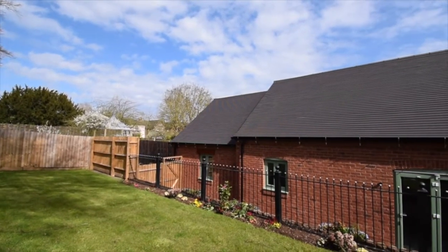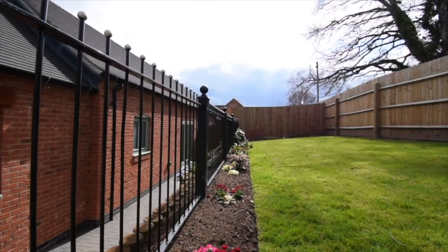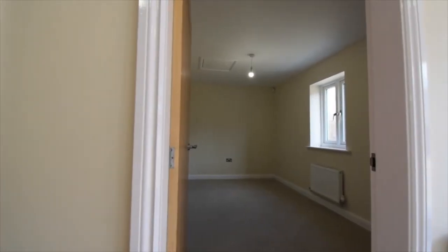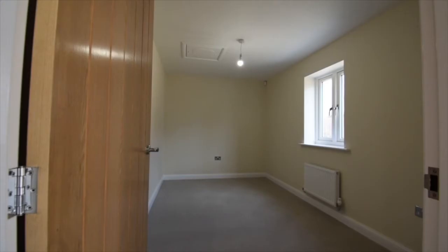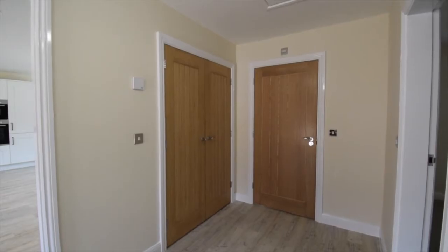The garden has been designed to perfectly fit with its location, making great use of the space and ready to enjoy straight away. Heading back into the bungalows and through to the hallway, you can see straight away two large double bedrooms, the bathroom and store cupboard.